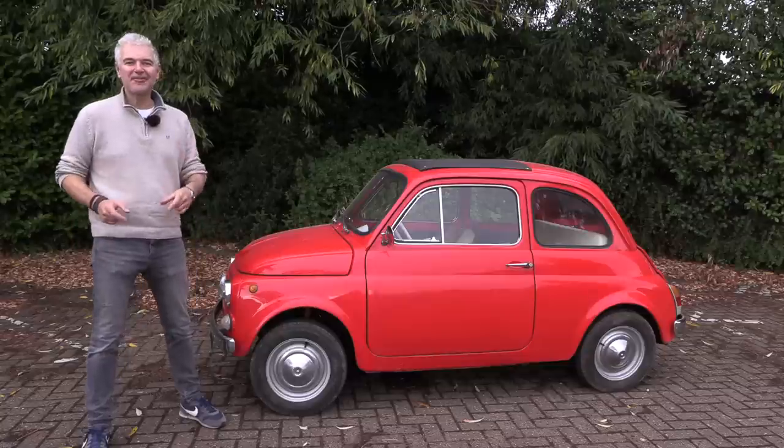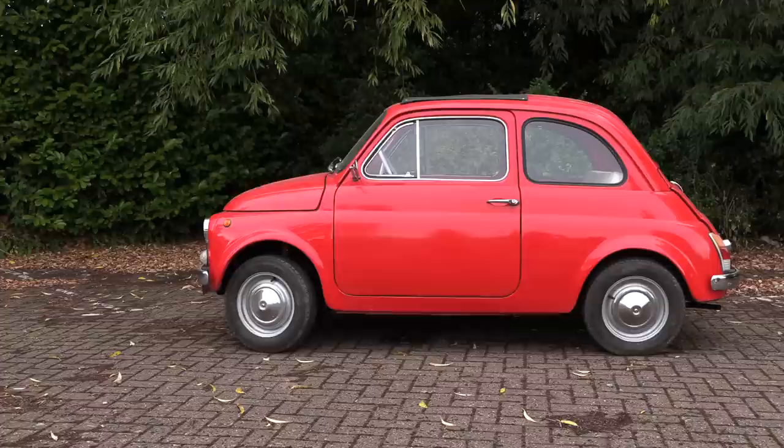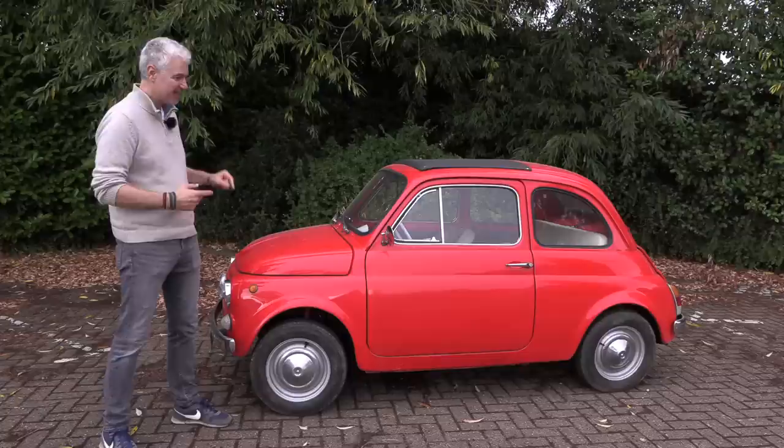Hello everybody, welcome to number 27. I am Jack and this is not a Fiat 500. How can that be? Let's look around it. I mean that profile is just unmistakable. This has to be a Fiat 500, right?